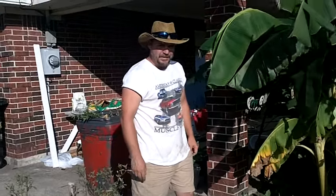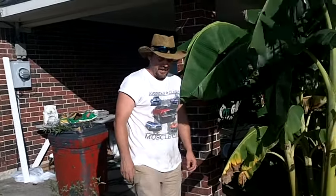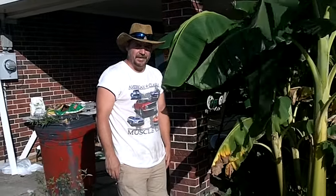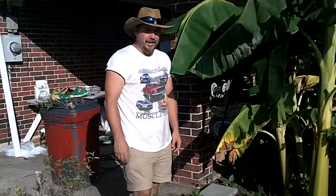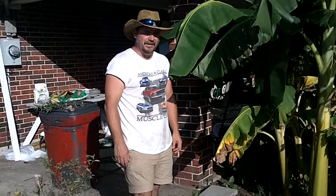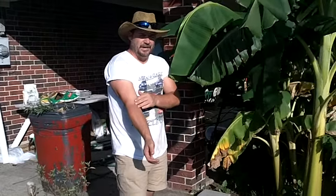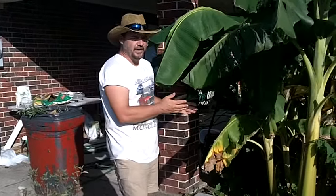Hi folks, welcome to GiantVeggies.com. I'm Donnie and this is part two of the Texas Big Banana Tree. Today is the 10th of July. We're videotaping every Sunday, by the way.